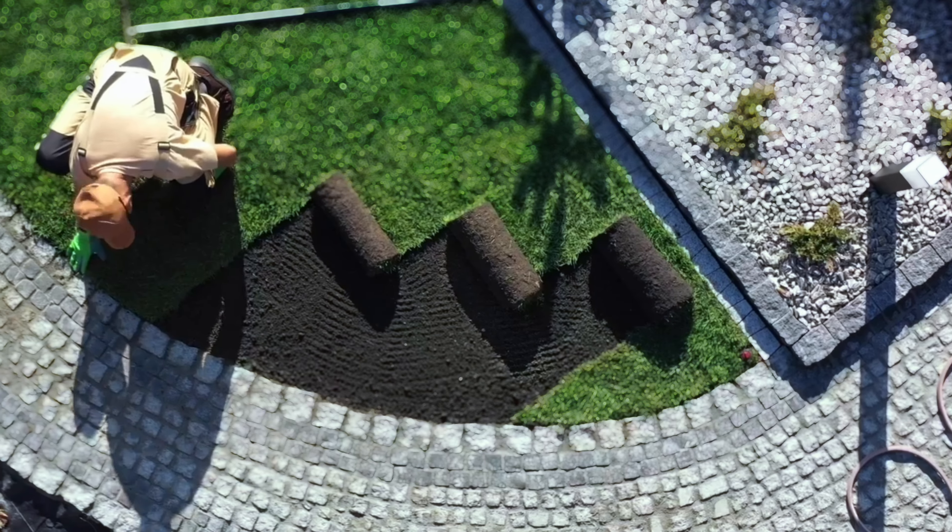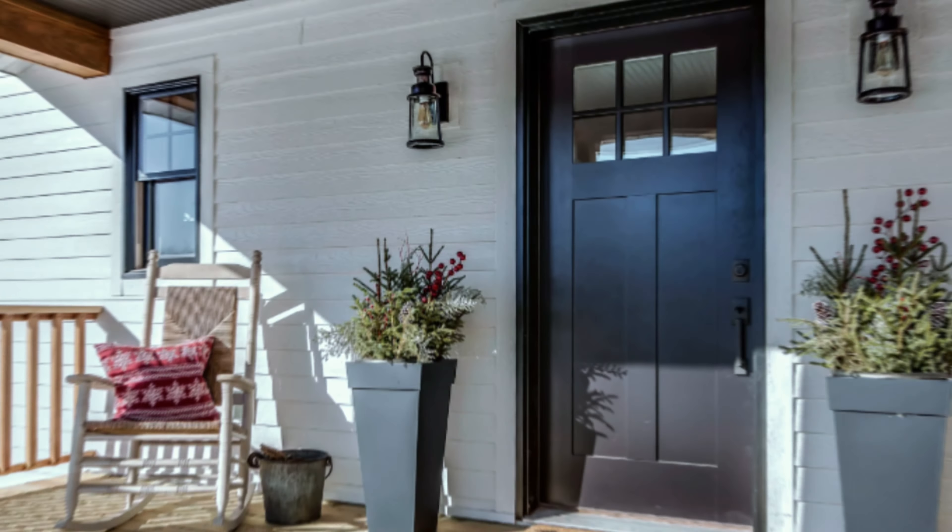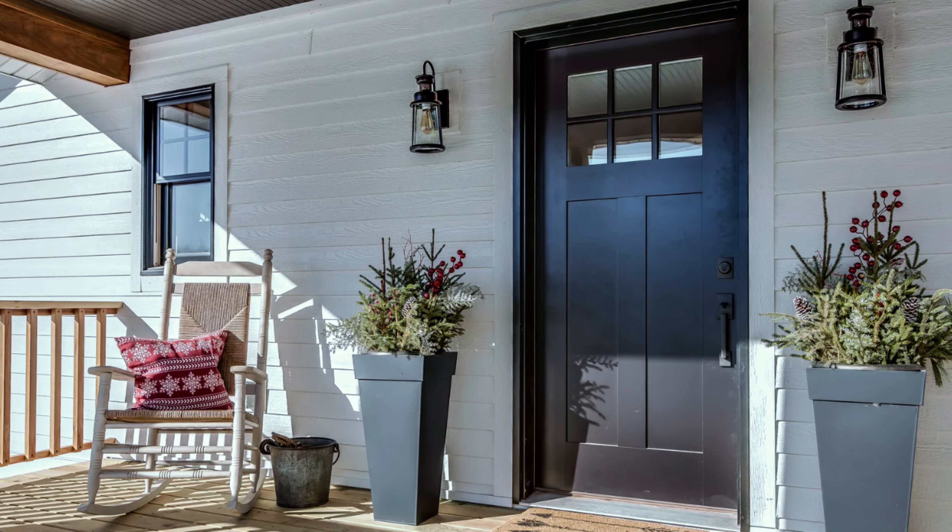From curb appeal to kitchen upgrades, I've got you covered. Did you know that homes with strong curb appeal can sell for up to 7% more than similar homes without it? And a fresh coat of paint on the front door can yield a 100% return on investment. Wild, huh? Alright, so here are my tips.